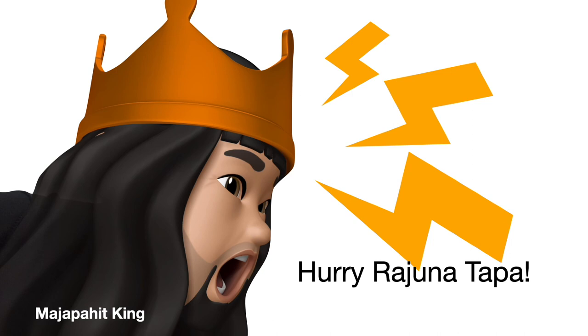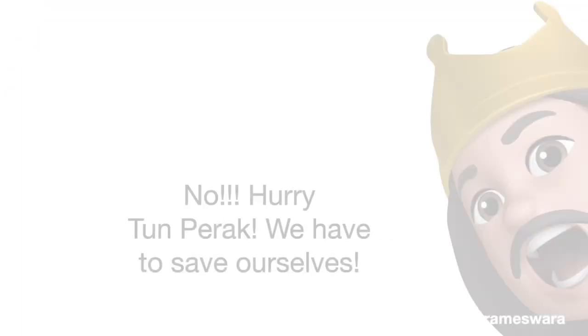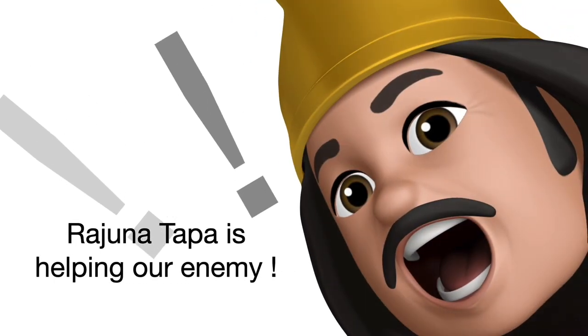So if you're looking for that, then use the new emoji feature.